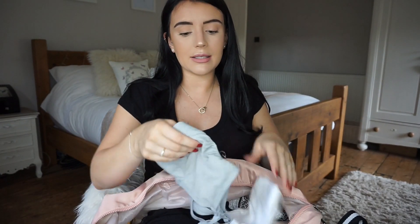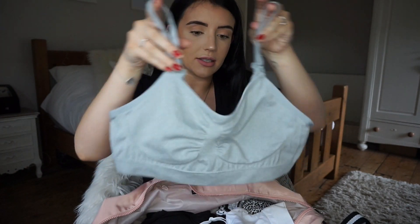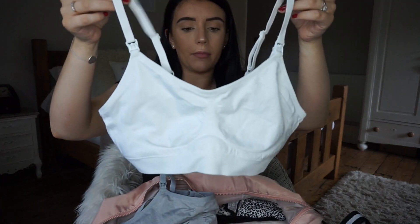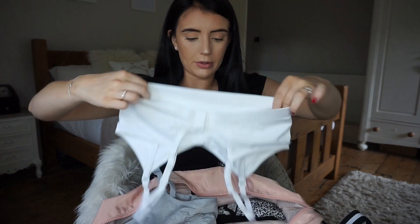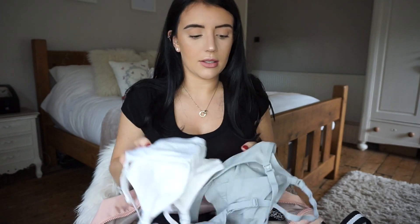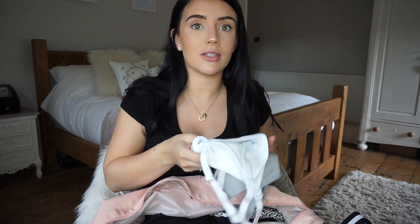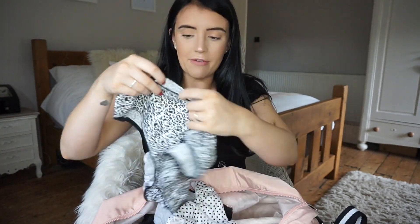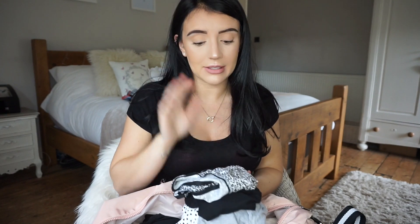I've got nursing bras — a gray one and a white one — from H&M. They're really soft, lovely material, with little clips on the side. They come in a pack of two and are a medium size, very stretchy with no padding, so really comfortable. I've also packed five pairs of big knickers — not sexy, but you need to be comfortable, especially when wearing a pad.